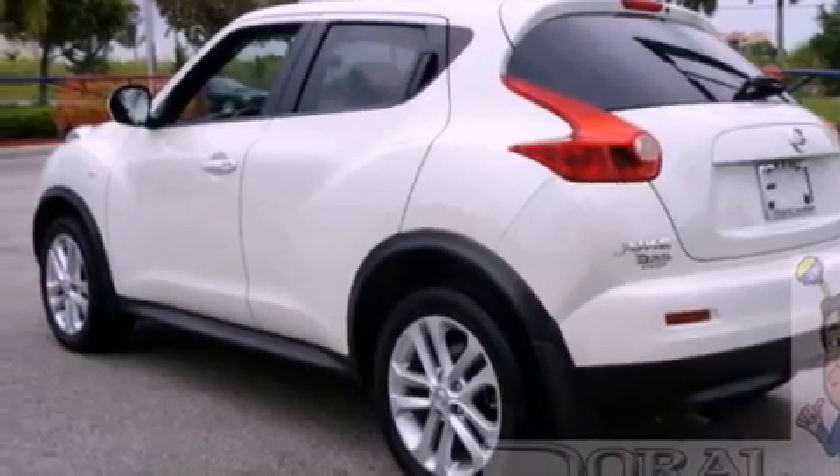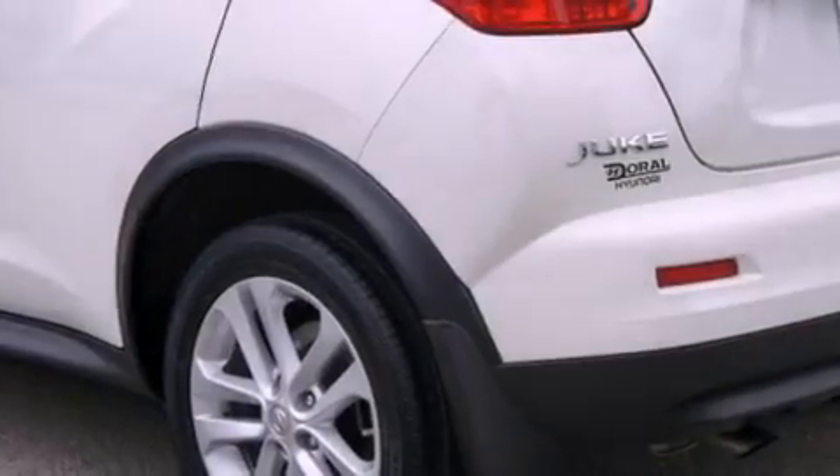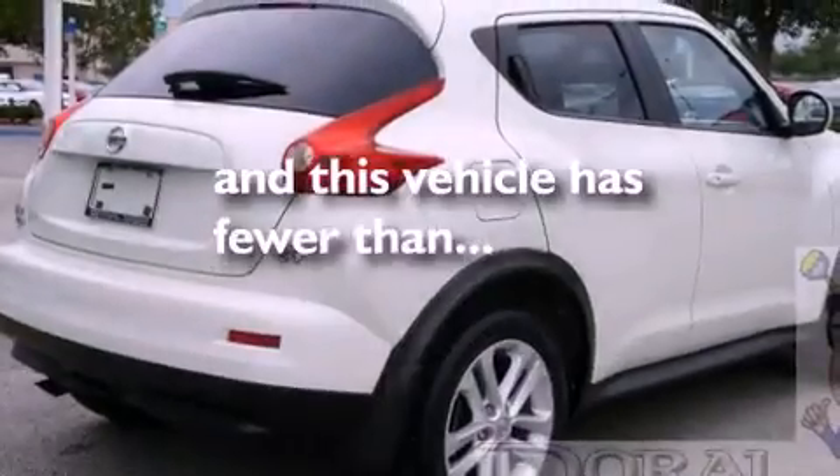Additional features include a passenger side vanity mirror, an anti-lock braking system, a rear window defroster, and this vehicle has fewer than 20,000 miles on the odometer.